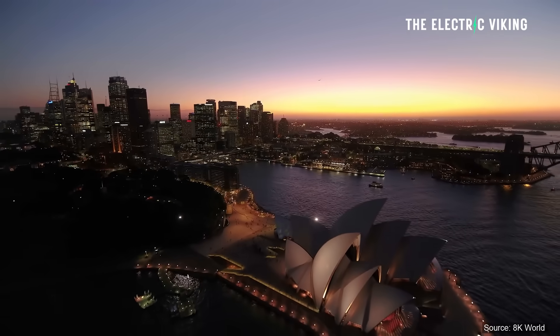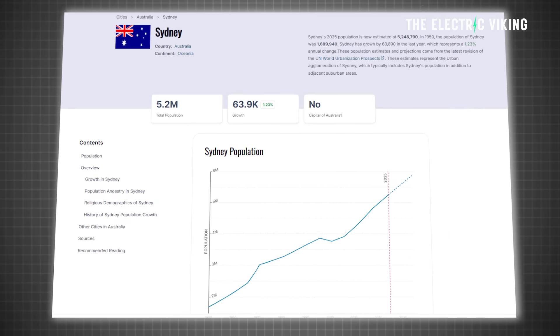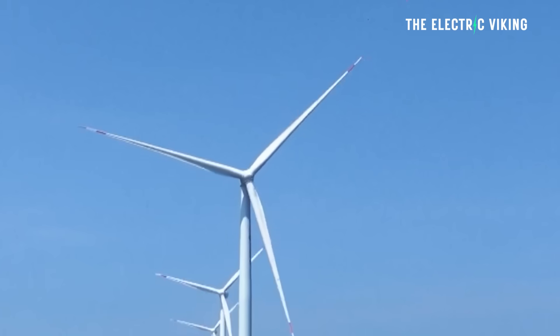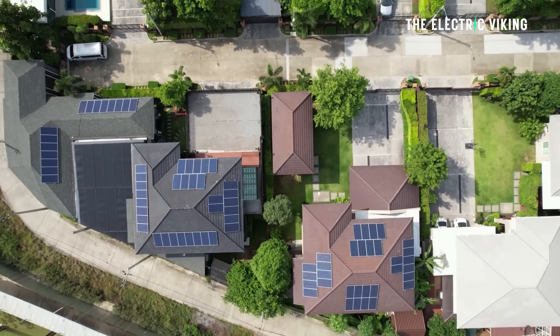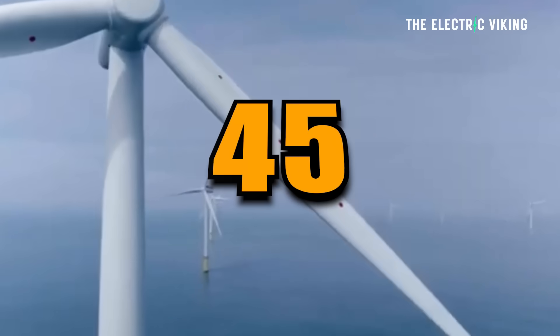How do you power the entire population of a city like Sydney with 5 million people? You would only need 90 of these wind turbines for the entire city. That assumes that no one in that city had their own solar panels and was generating their own electricity. But if half of the people in that city were doing that, you'd only need 45 of them.